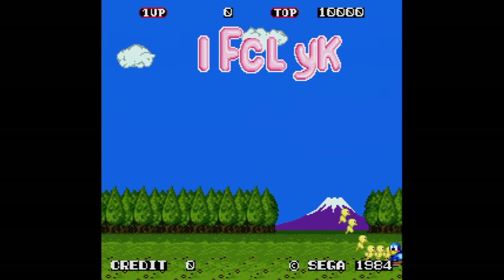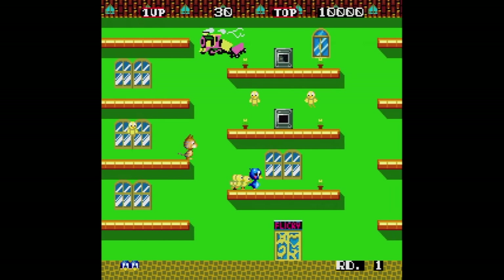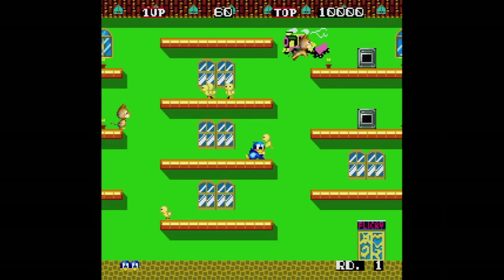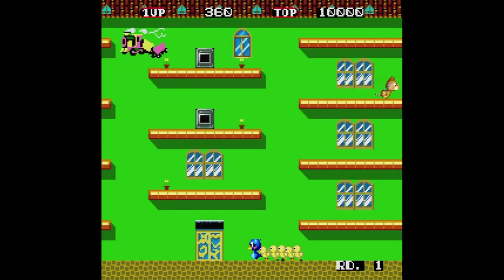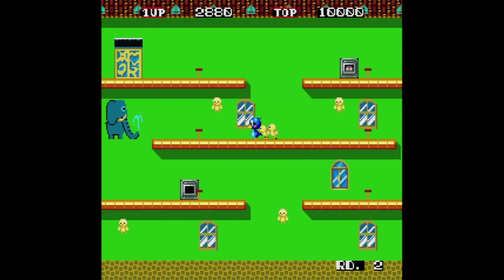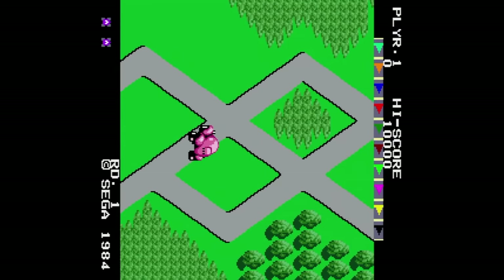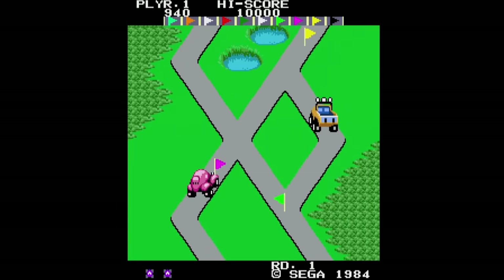The final game on this disc is Flicky, which appears on almost every Sega compilation. You're a blue bird grabbing all your yellow chicks scattered about and taking them to the exit. The stage loops as you scroll left or right, but cats chase your chicks — if a cat touches one, it stops following you. You can throw things at cats to buy time, but more always appear. Flicky is okay for a few minutes but I usually get bored fairly quickly. All of these games have options including a sound test, but it's pretty bare-bones overall.